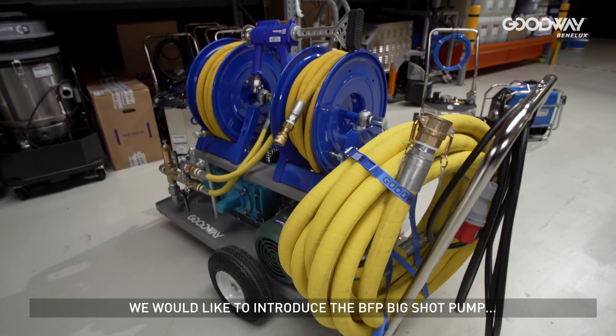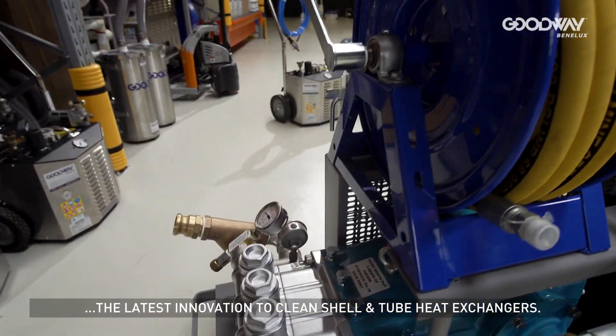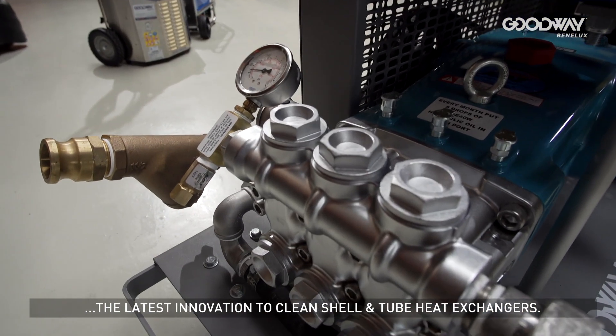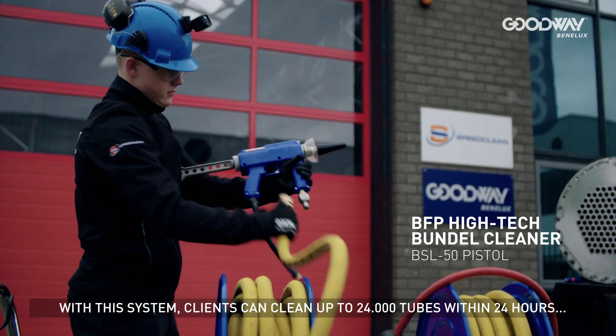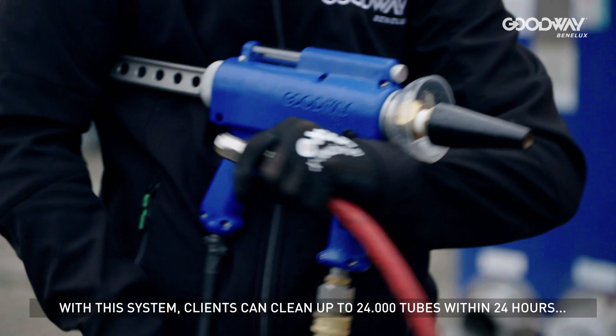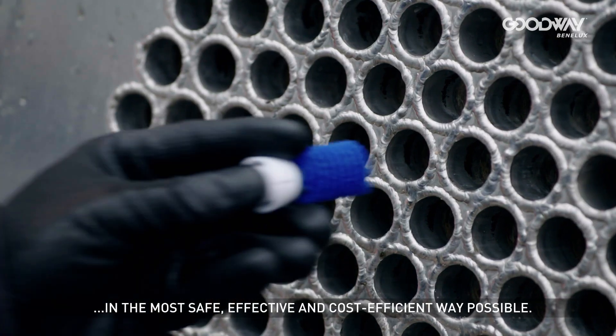We would like to introduce the BFP Big Shot Pump, the latest innovation to clean shell and tube heat exchangers. With this system, clients can clean up to 24,000 tubes within 24 hours in the most safe, effective and cost-efficient way possible.